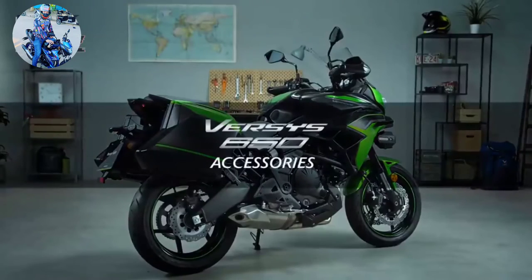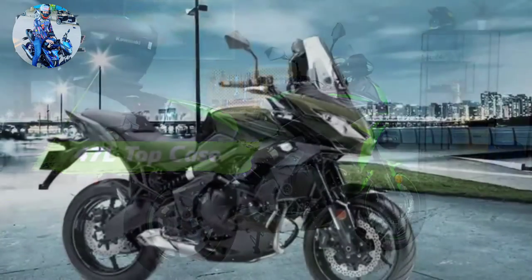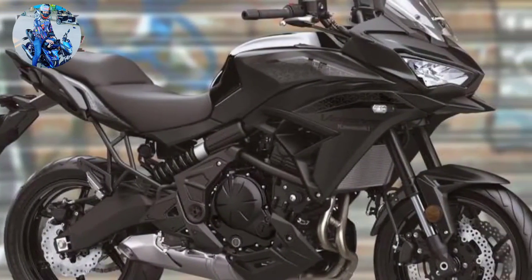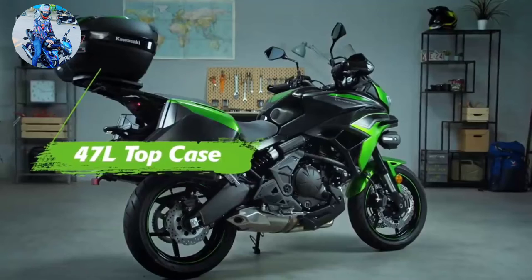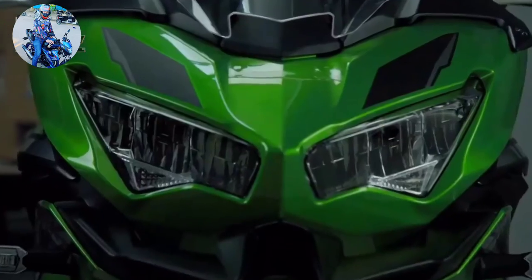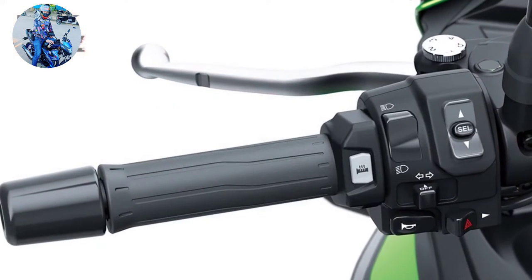Anti-lock brakes now come standard on all Versys 650 models, as does traction control. The 649cc liquid-cooled parallel twin powering the Versys isn't a tire shredder — when we dyno tested a 2020 Versys 650, it sent 63 horsepower and 43 lb-ft of torque to the rear wheel — but it can certainly break traction given enough throttle when leaned over. TC has two settings, with the first being less intrusive and the second providing a more conservative safety net for newer riders or low-traction conditions. Traction control can also be switched off entirely via a switch on the left switch pod.